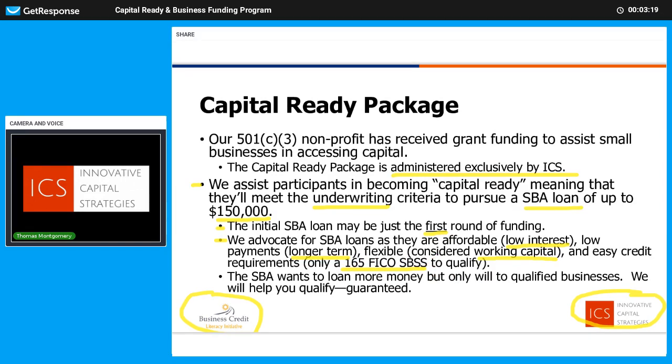We'll help you understand what that means, how you qualify, and what all that includes. It's fast too — our preferred banking partner is funding these in an average of just 15 days. This is kind of the flagship program. We help clients raise more capital or different types of capital, but this special SBA loan program is especially valuable for most small businesses. The SBA wants to loan more money, but you need to be qualified, and that's what we're going to do: help you become qualified, help you meet the underwriting criteria. And we guarantee it'll work.